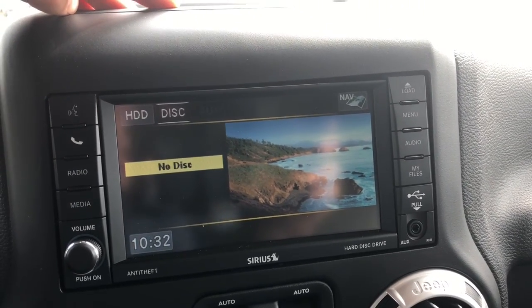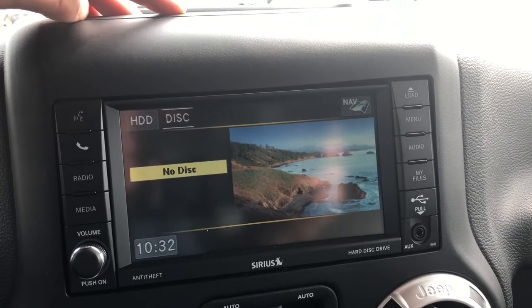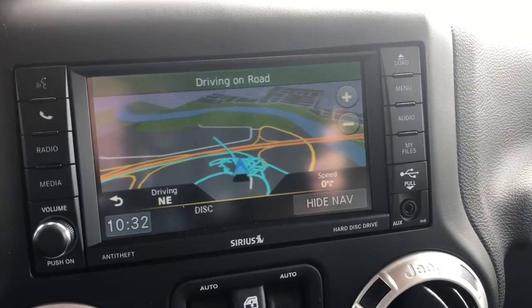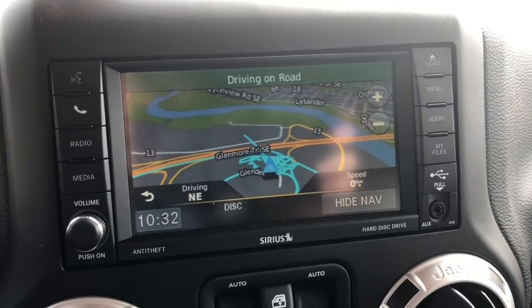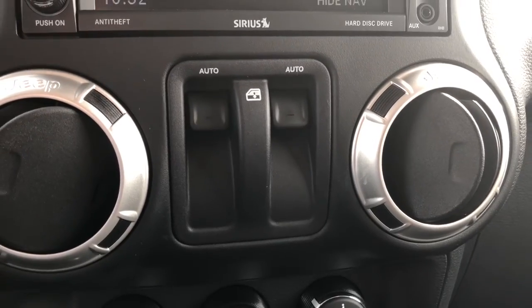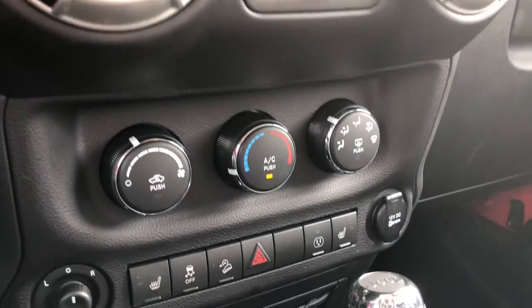You can also connect a CD or an auxiliary cord. You have been optioned with navigation, so you never need to get lost on the busy Calgary streets again. Just below there you do have your powered windows and your climate controls.